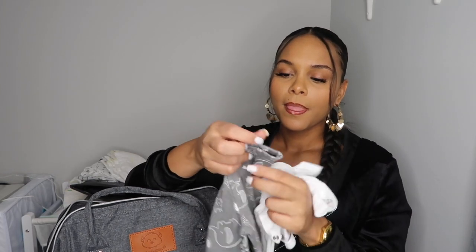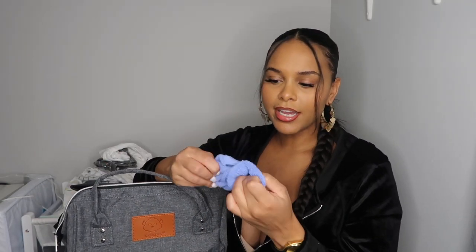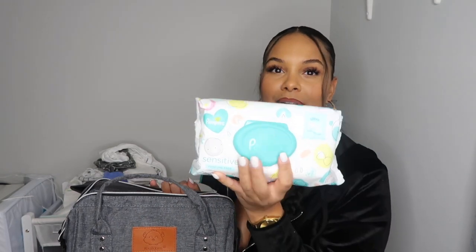Then I have some more diapers and an extra outfit — you definitely need one because babies poop and it can get on their clothes, or they throw up. So I have a onesie and some pants, nothing fancy, just something to change him into. I also have socks just in case his feet get cold, and of course Pampers Sensitive wipes, which are a must for wiping them and useful for yourself or my six-year-old too.